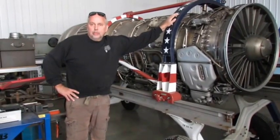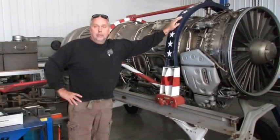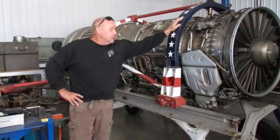Hey, how you doing? This is Paul Community Boys, going to talk about part one of our new Top Gun Jet Semi build for 2016 season.